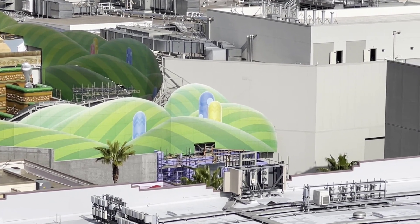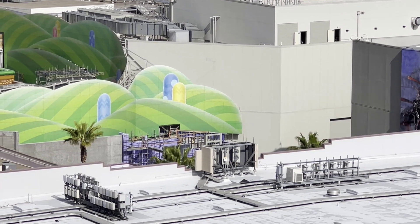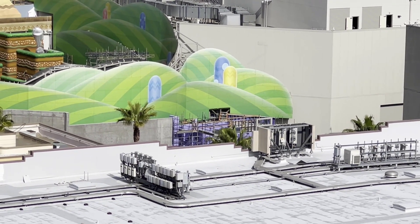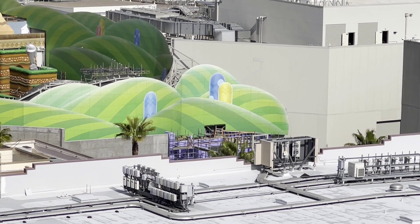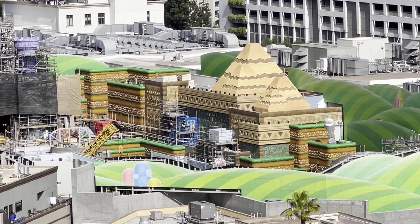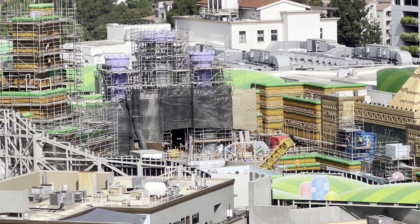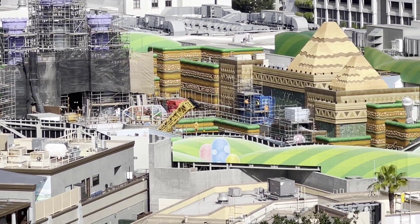Looking at what they're doing towards the entrance area, they're starting to add in more elements. As we saw on the other parts, it started off with the drywall, the purple, and then they work and remove it, and we get what it looks like now. Definitely a flurry of activity going on all around the park these last few weeks.